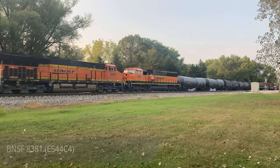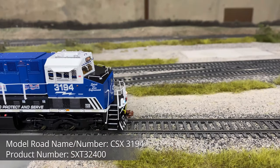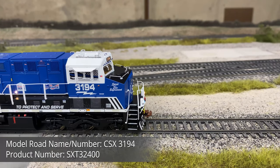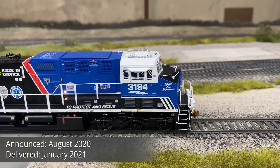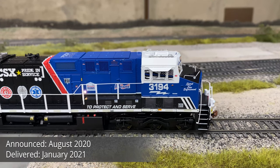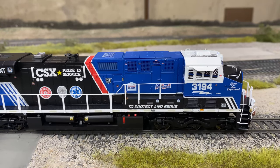Scale Trains announced the ES44 in their Rivet Counter and Operator lines during August 2020 and began shipping to dealers in early January 2021. The ES44 was announced to scale train fans with less than stellar approval after several other offerings in modern GE wide-cab locomotives and an oversaturated market for the ES44.